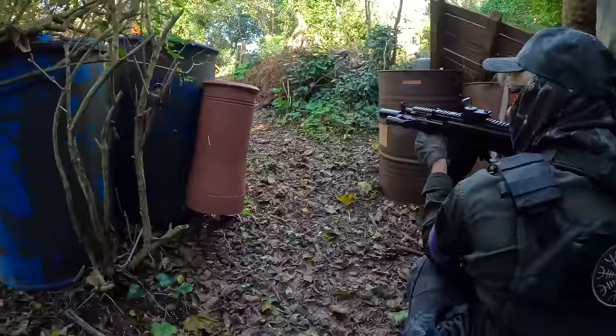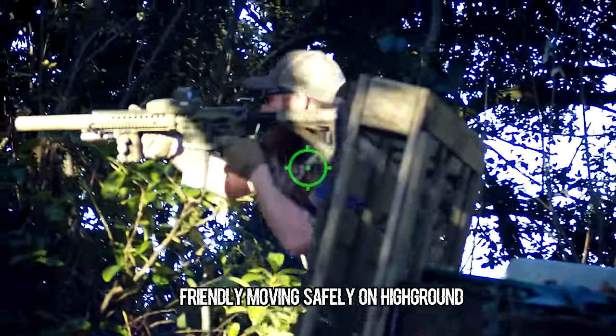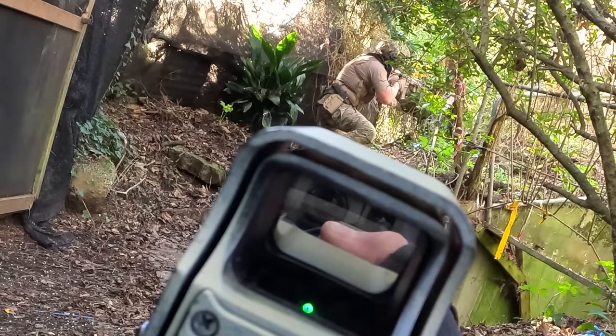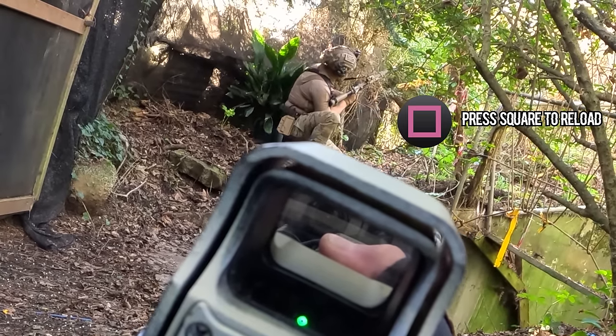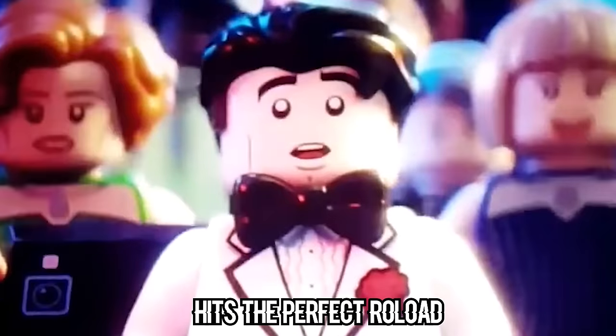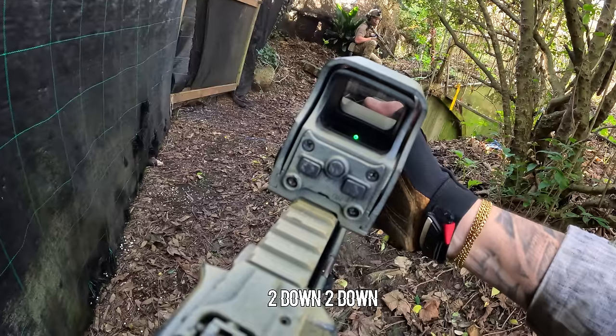Push out — we should push out, he knows we're here. Wait, wait, wait. Reload! Two down, two down.